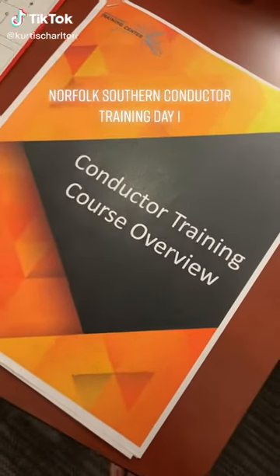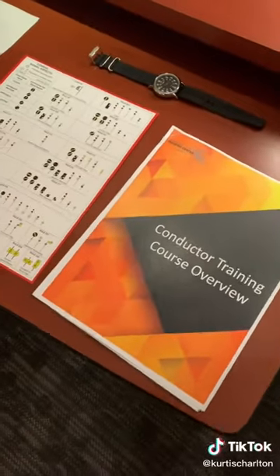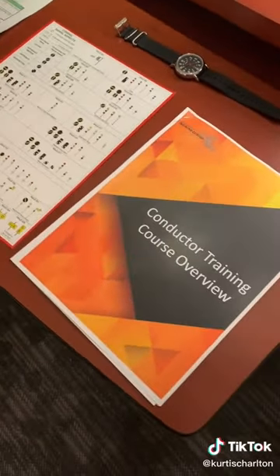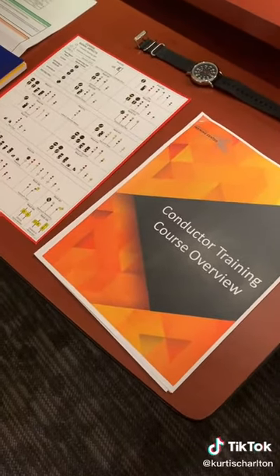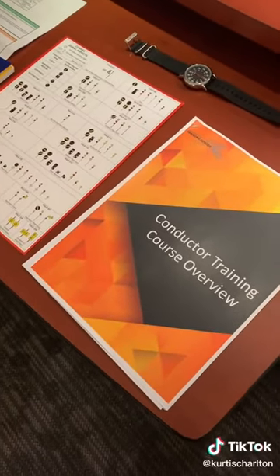Norfolk Southern Conductor Training Day 1. Welcome to Day 1 of Conductor Training at McDonough, Georgia. I told you guys I would get you a follow-up of how things went for the day, so I'm going to break this up into a couple of videos just because there's a lot to cover. I'll release them pretty quickly so you're not waiting around for Part 2 and 3.